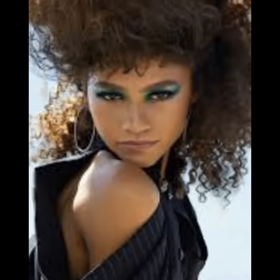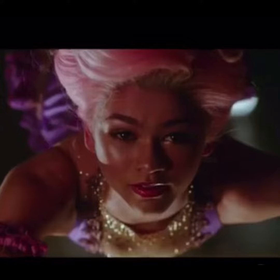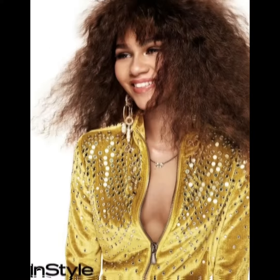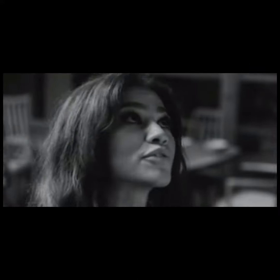Hey guys, it's Glitter back again with another video. We have Zendaya here and I'm loving all of her looks. Here are some natural braids of hers, and here's a highlight from one of her movies. She has her pink lace front wig on — whoever did it, they did their thing. Loving this look on her from In Style magazine.